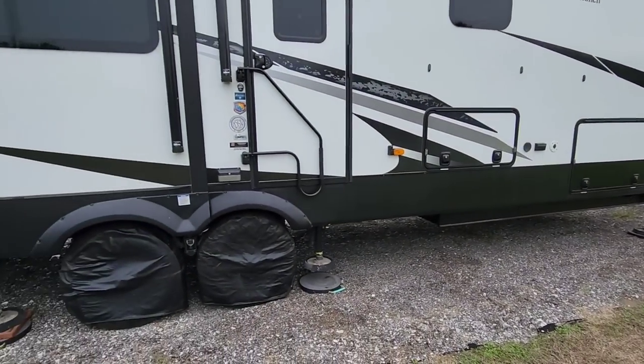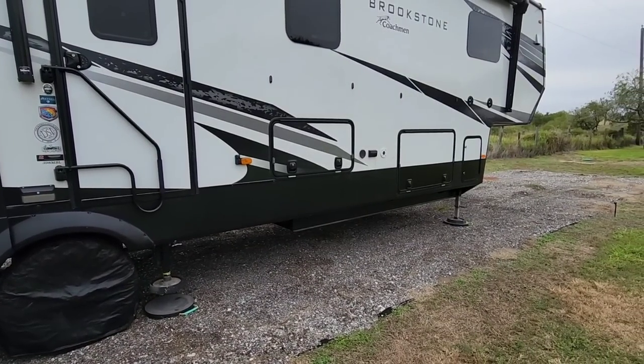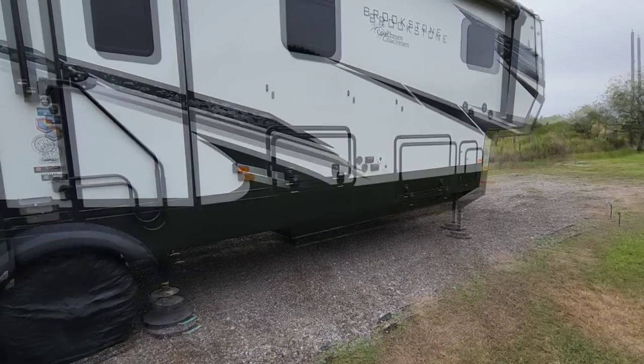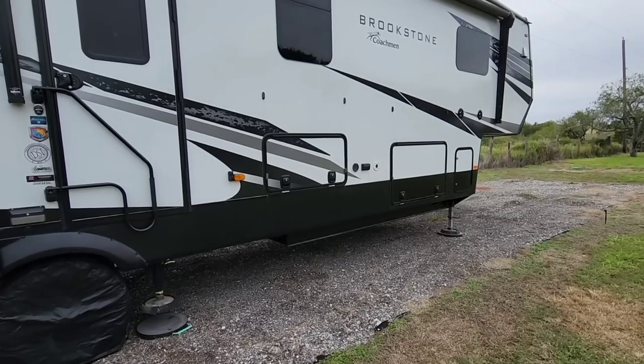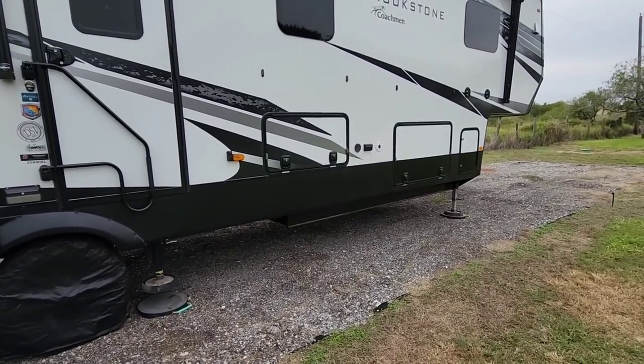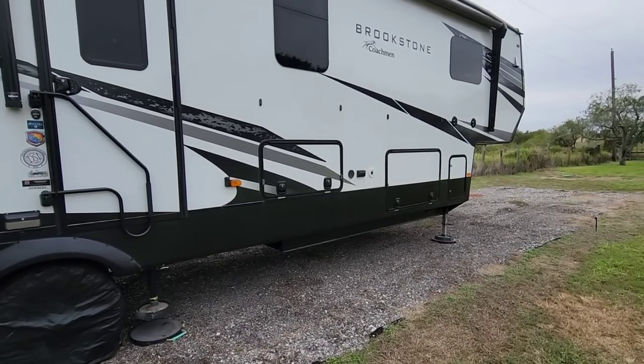Everything's working well, just leveling out the RV real quick. I'm going to show you guys some products that I received a while back and just never got around to filming, mainly because they kind of got buried. I recently uncovered them when I was looking for an extension cable in the basement storage. This is going to be a cool video on some low cost accessories for your RV that you might really like.